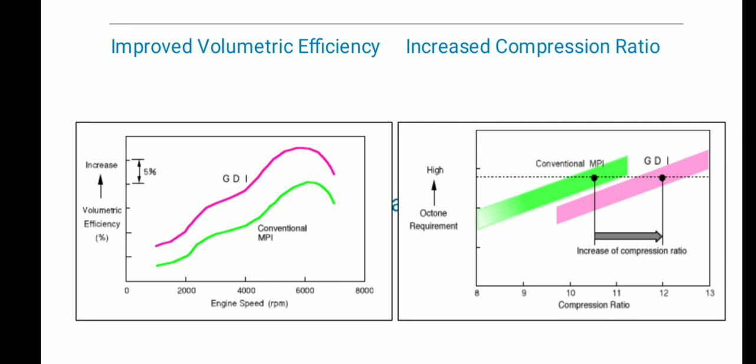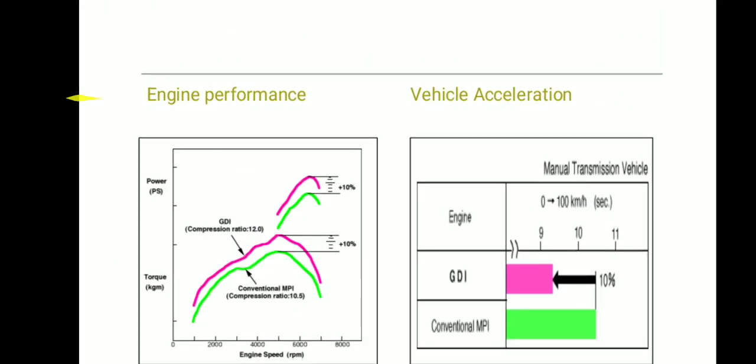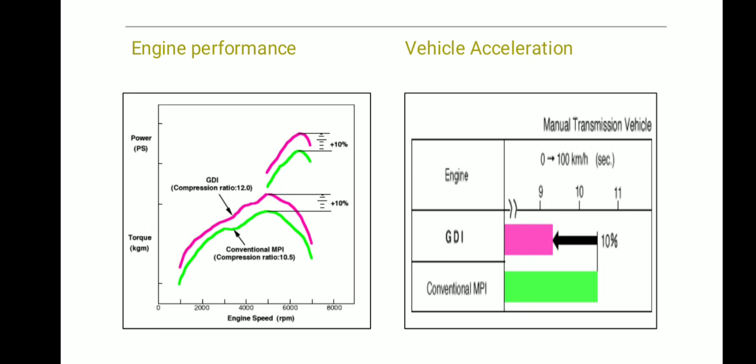When talking about the compression ratio in GDI, the compression ratio also gets increased. The next advantage is that engine performance — that is, torque and power — gets increased in GDI. Also, vehicle acceleration is increased.